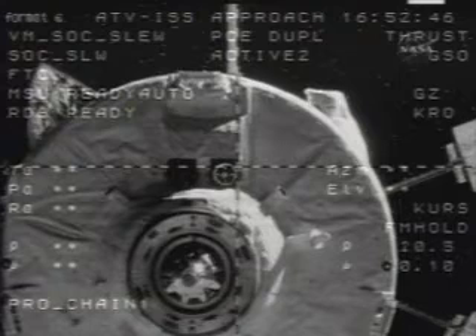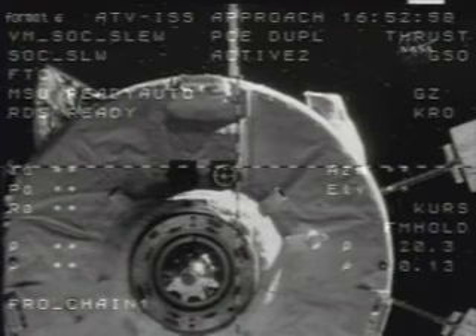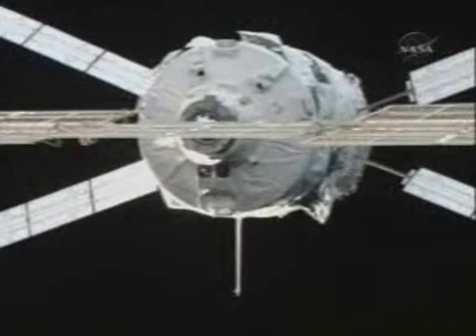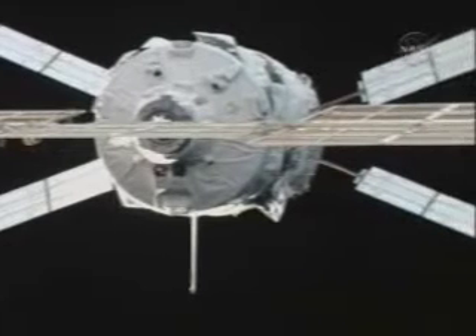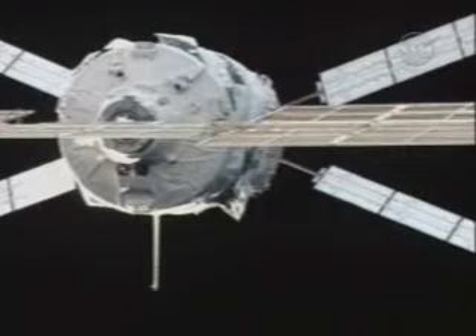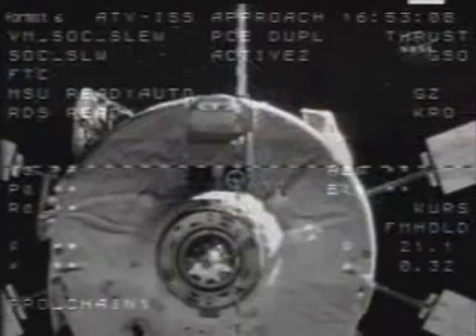Yuri Malenchenko has now sent the escape commands to the automated transfer vehicle. Observe the vehicle separation — final escape. Departure from the vicinity of the International Space Station is underway. You can see the thrusters firing on the Jules Verne to initiate its departure from the station, but not for long — it'll be back in 72 hours to initiate its final docking to the complex.